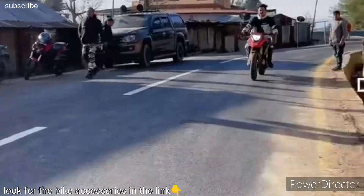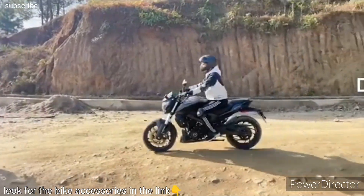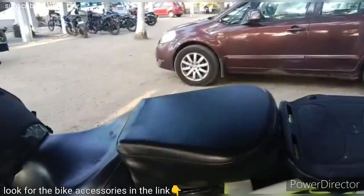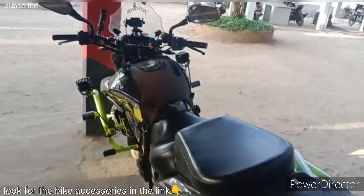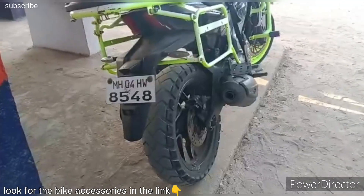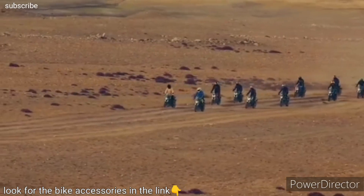At the heart of the Dominar lies a powerful engine that provides accelerating performance. The latest iteration is equipped with a 373cc single-cylinder, liquid-cooled engine that delivers impressive power and torque. This engine is known for its smooth power delivery.